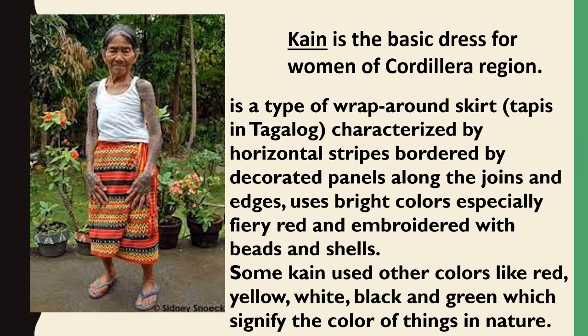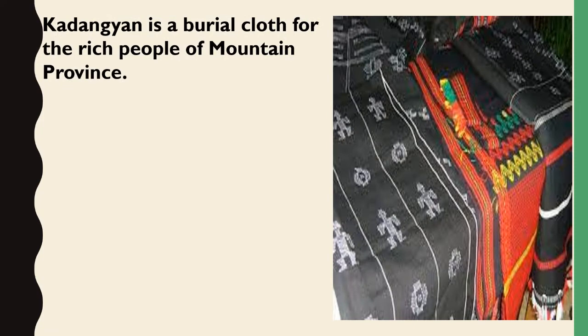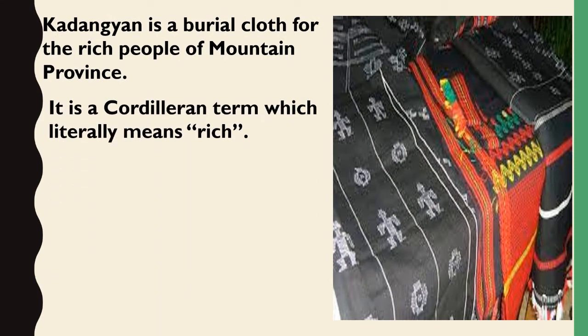Some Cayenne use other colors like red, yellow, white, black, and green, which signify the color of things in nature. Cayenne is also a burial cloth for the rich people of Mountain Province. In Cordillera, the term literally means 'rich.'